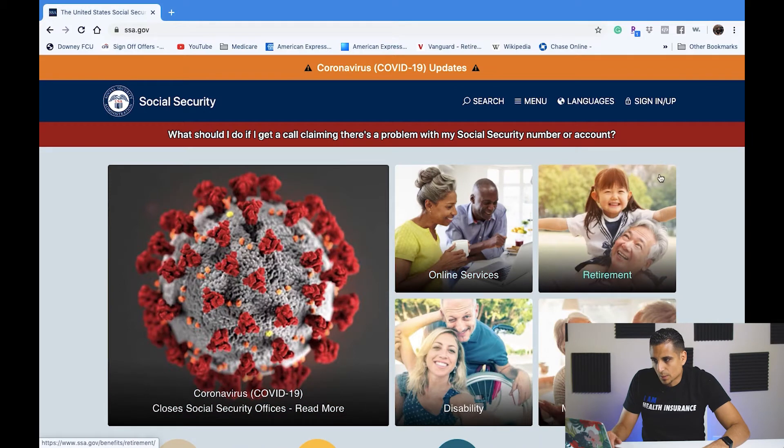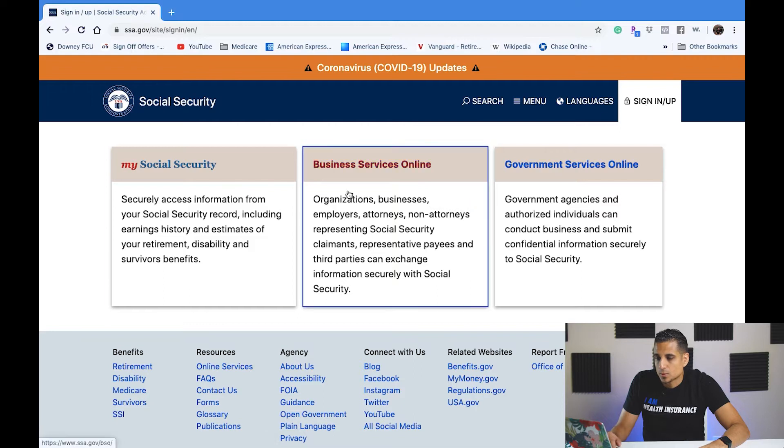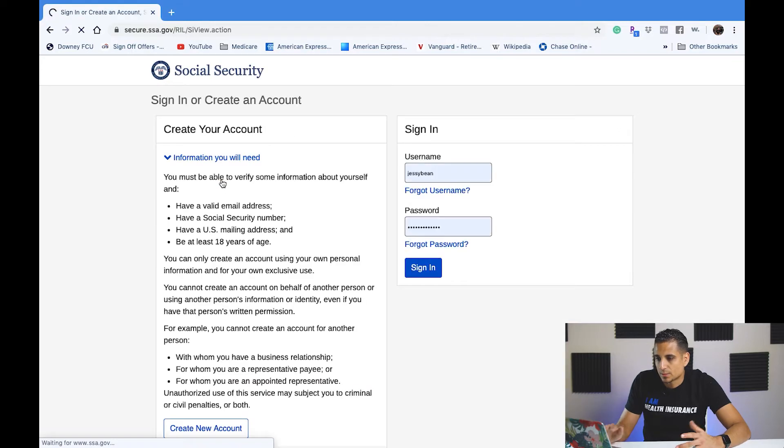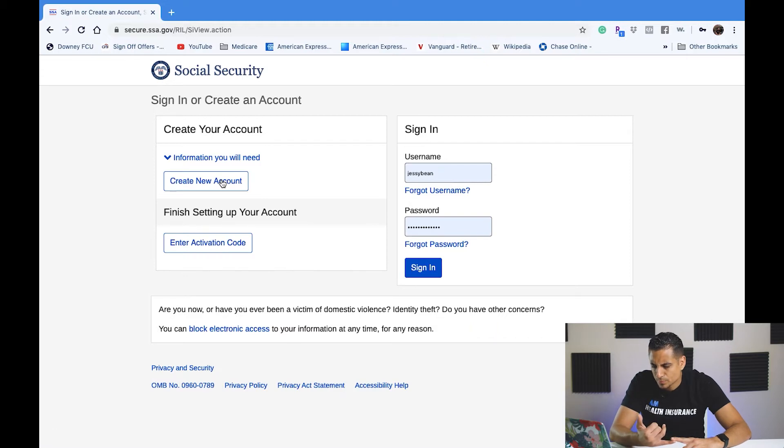Once you're on the website you're going to see all this stuff that's going on, but if you haven't created an account you want to sign in and sign up. When you're enrolling into this website you're going to want to either have your credit card available or your last year's taxes, because it's going to go through some protocol in order for you to enroll.